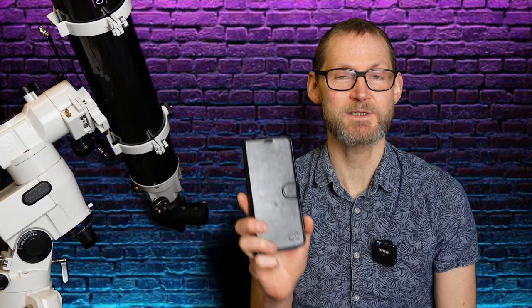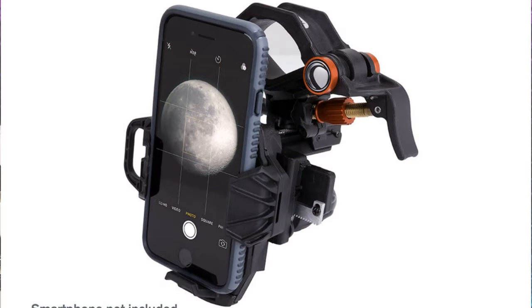You can do a lot with your smartphone too — there are smartphone adapters to attach them to a telescope, which is good for taking pictures of the moon, planets, and bright deep-sky objects. With exposures of several seconds you can stack them together in software.